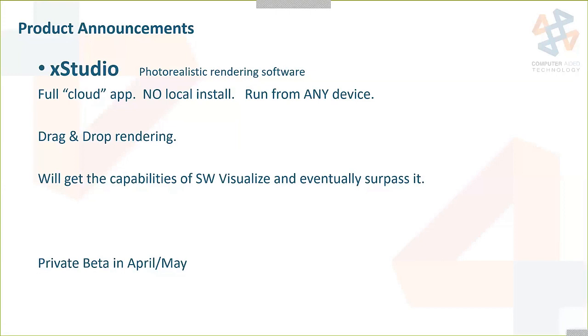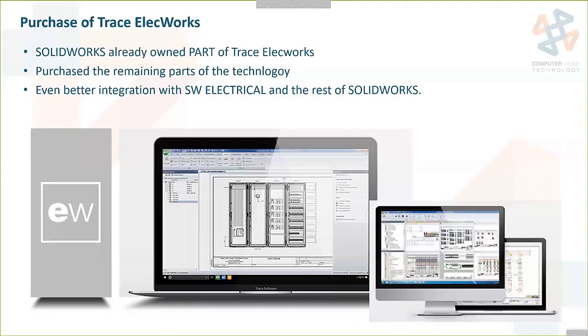Another announcement was that SOLIDWORKS is acquiring the rest of Trace Elect Works software and automation. This will give the SOLIDWORKS Electrical tool a real boost. They're acquiring the employees of that company as well, which will help get more balance to the support side. They were always using this technology in the background, and now they have actually purchased that company.